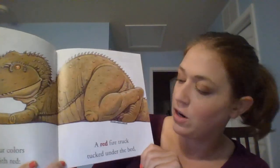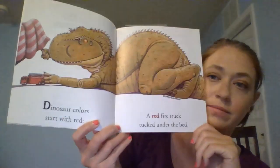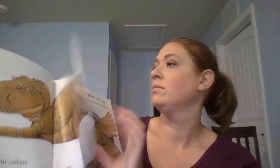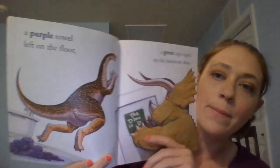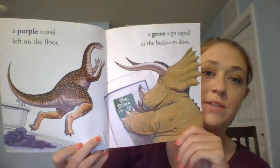Dinosaur colors start with red. A red fire truck tucked under the bed. A purple towel left on the floor. A green sign taped to the bedroom door.